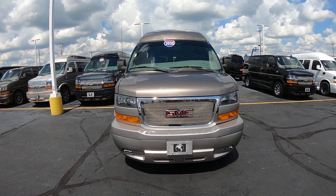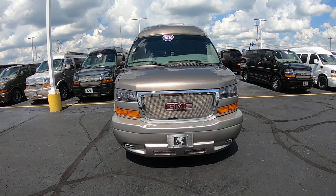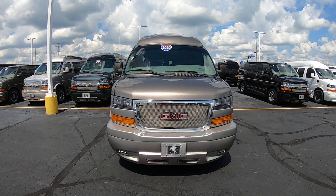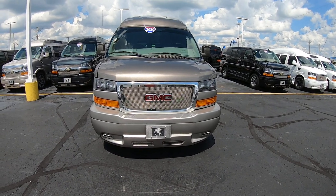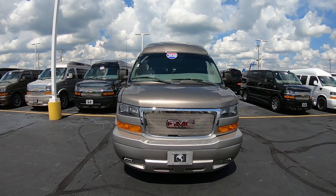Hi folks, Nick Ruiz here at Paul Sherry Conversion Vans. Today I'm showing you a 2020 GMC Savannah 2500 Explorer 9-passenger van, stock number CP16820T. Beautiful van.